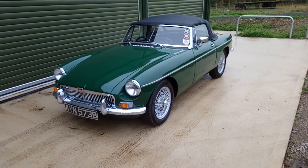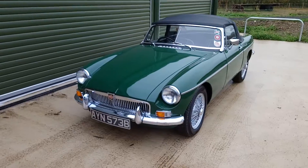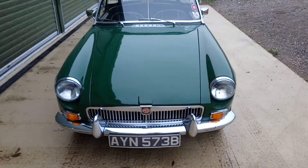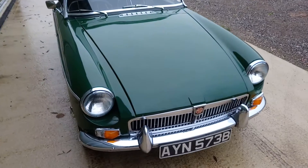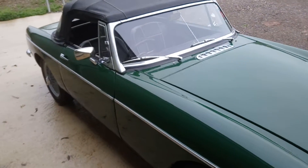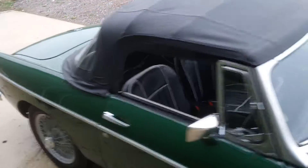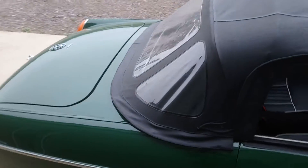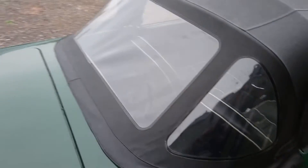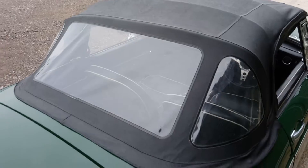Very desirable British Racing Green, sat on wire wheels. The chrome is in really good condition. It's got a more desirable traditional grille. You can see all the panel gaps are good. The paint is nice and bright and glossy. Got a good hood — this is the pack-away variety I believe — with a nice clear rear window.